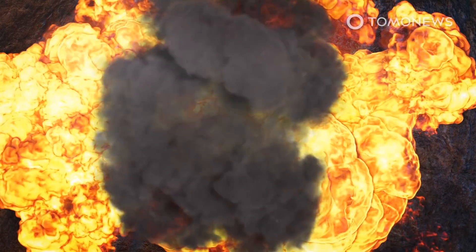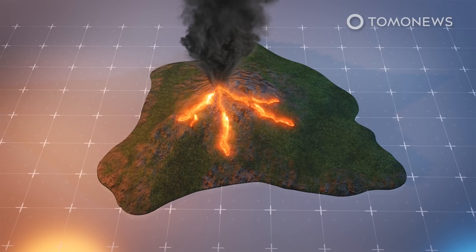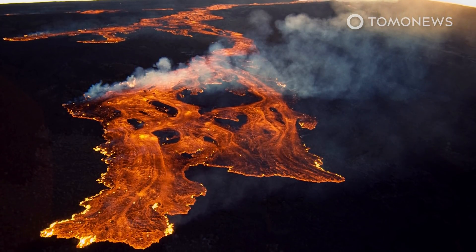The last time Mauna Loa erupted in 1984, lava got within 10 kilometers, or 6 miles, of the outskirts of the city of Hilo, according to Encyclopedia Britannica, though it took weeks to do so. Evidence of smaller-scale seismic activity has already been found in recent weeks.